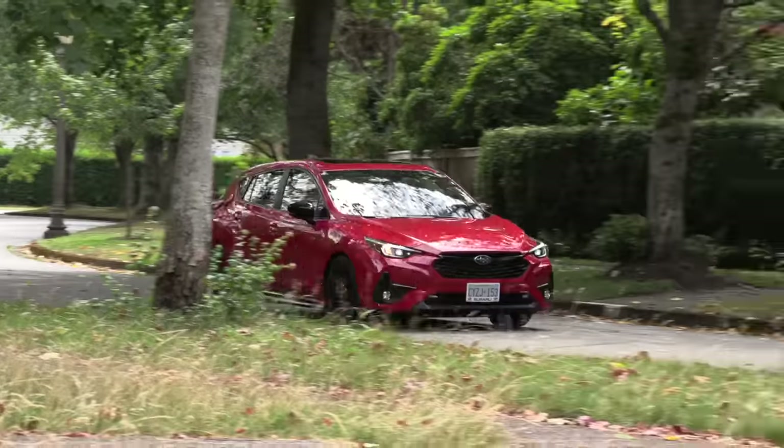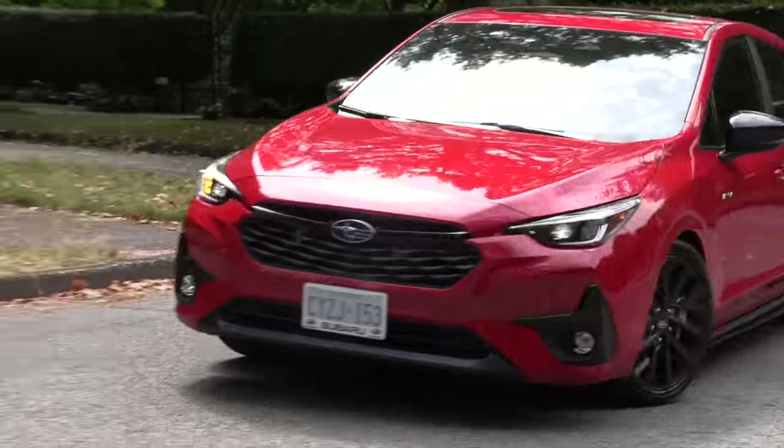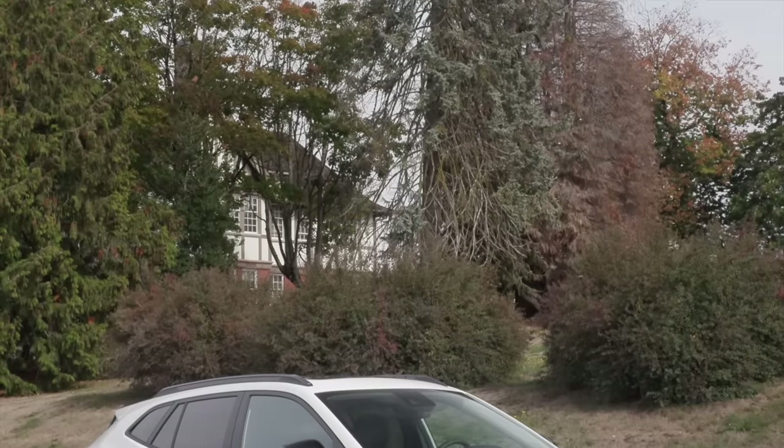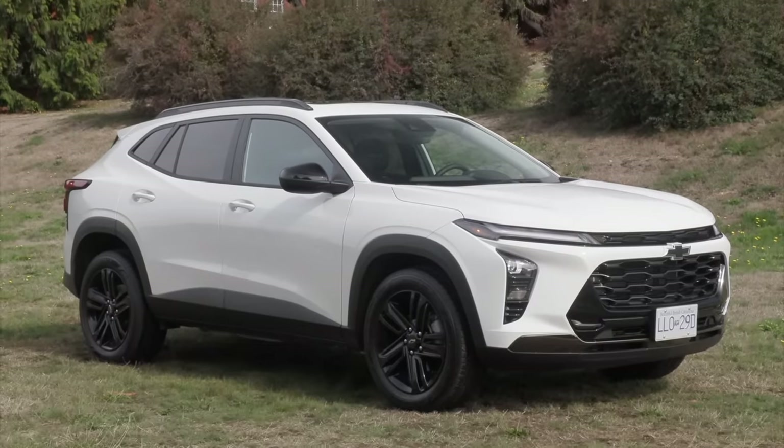The Trax is a front-wheel drive only model whereas the Impreza has standard all-wheel drive and Subaru offers a great AWD system. It depends on where you live and whether you need AWD or can just do great winter tires. Subaru's prices have notched up in the last year and they've introduced the new Impreza and new Crosstrek — prices have bumped up. Every single Trax in the United States is under $24,000 USD, and in Canada the top trim is around $31,000 including freight and PDI. The Trax also made our top 10 vehicles of the year list. We were very impressed with it.